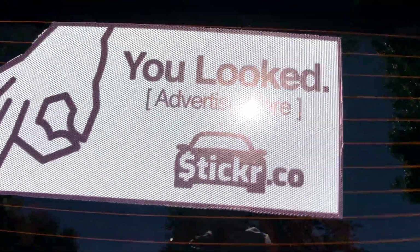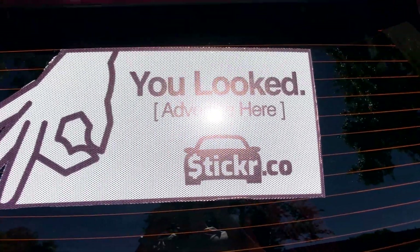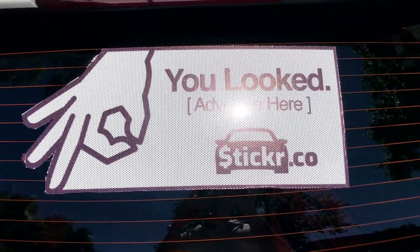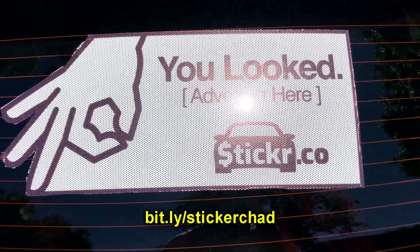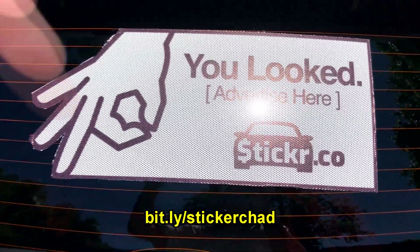One more thing — this is Sticker.co. It kind of turns your car into a taxi; you just get paid to run this ad on the back of your car. I just literally started doing this so I'm not sure how much money I'll make. We'll come back in about a month, but if you're interested I'll put a link in the description below.